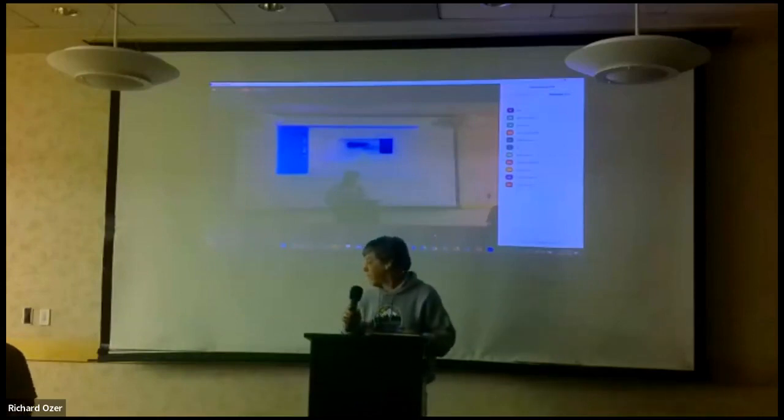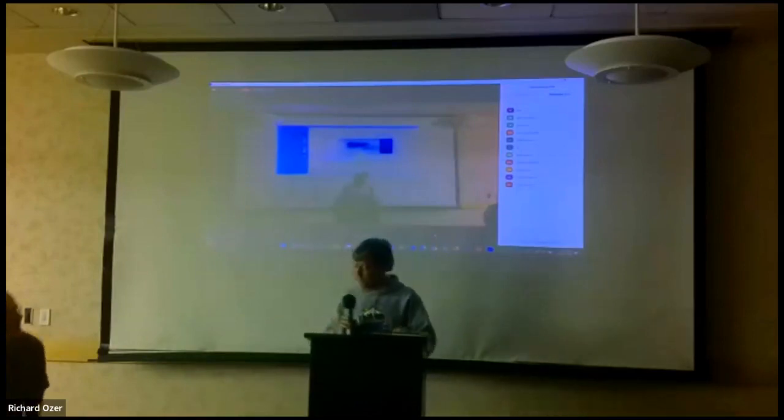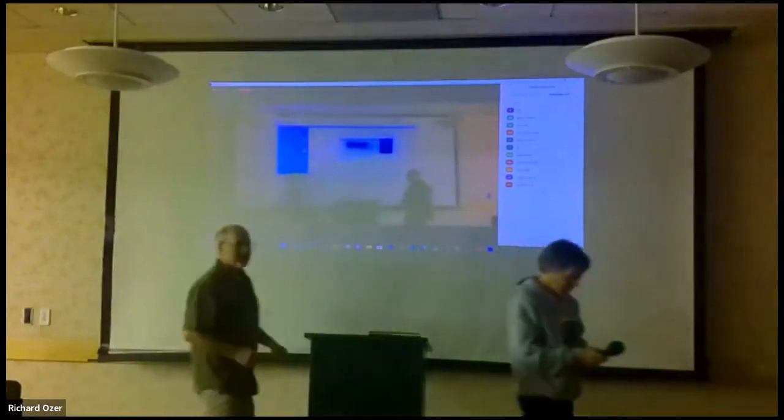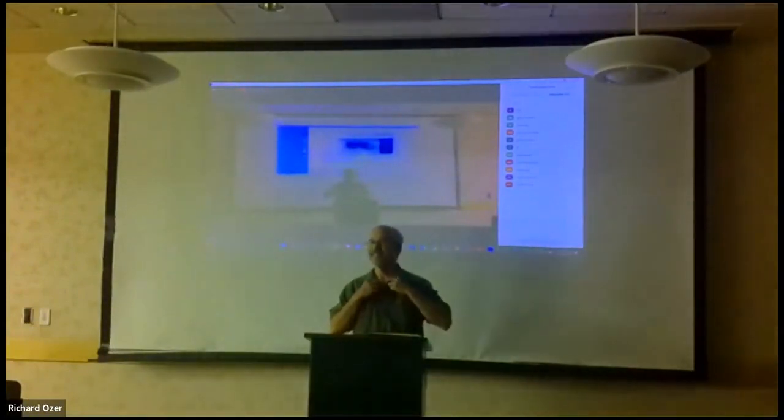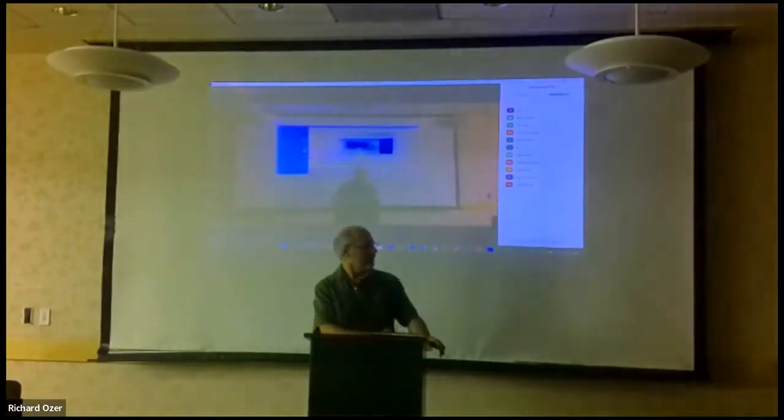Dave, I'm not going to say any more — it's all yours. Thank you very much for inviting me here. Could you get the first slide up?